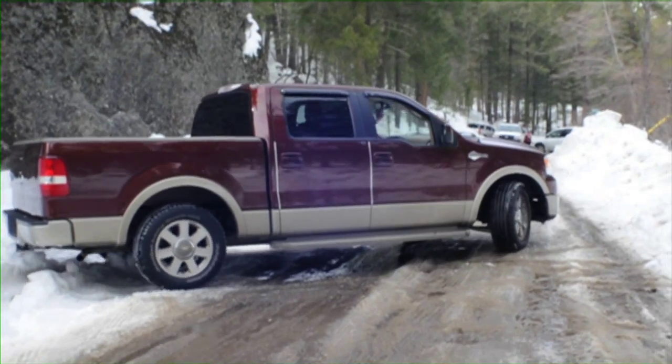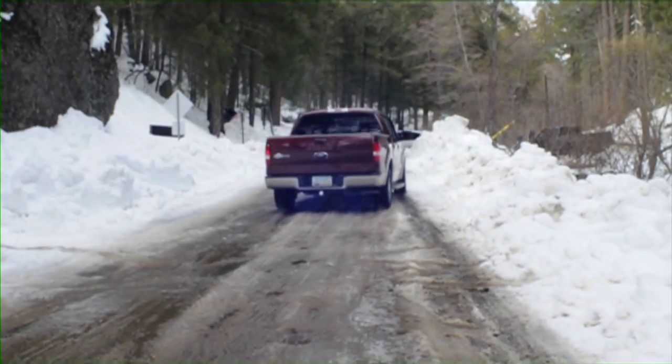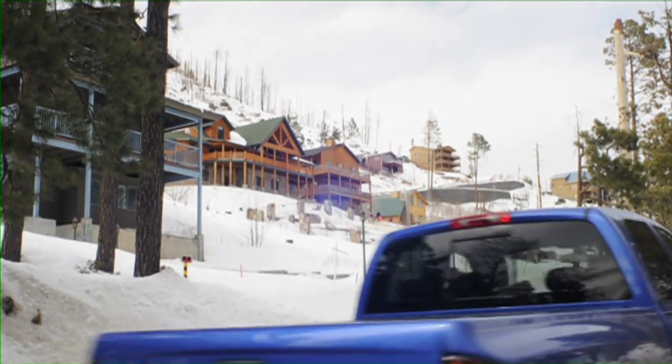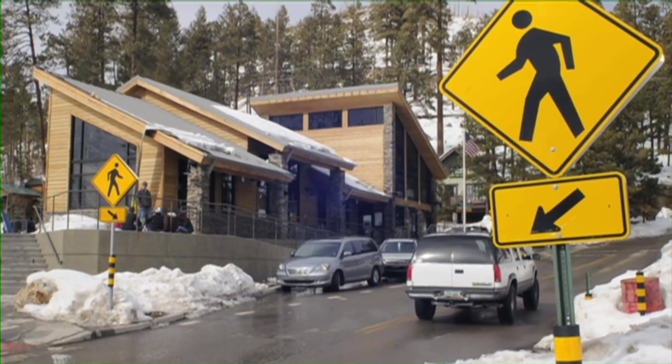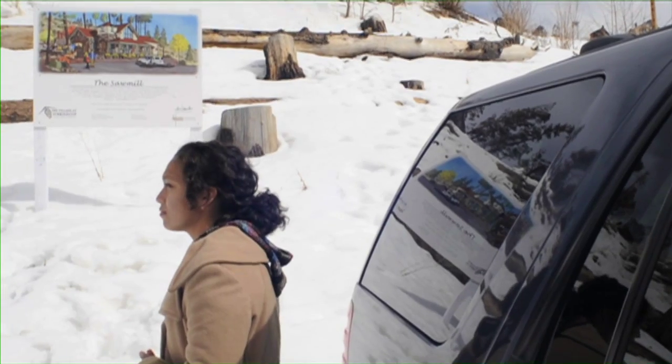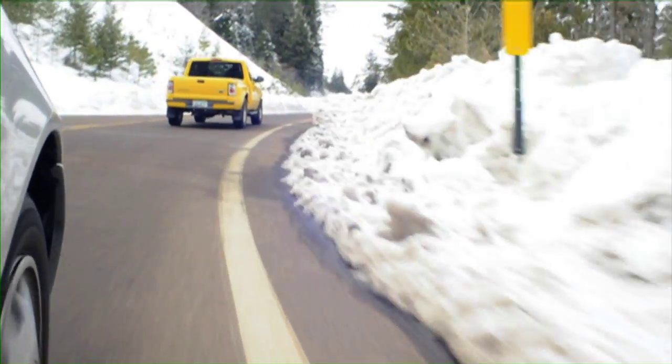Even though we spent only a few hours on Mount Lemmon and in the snow, when it came time to leave, we had a strange feeling as though we actually live in this climate — like there is snow around our home. Unfortunately, or fortunately, there is no snow in the Sonoran Desert. Remember those saguaros? Like Genie said, they would all die if it snowed down there.